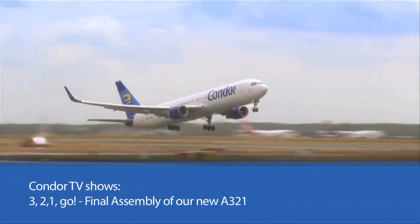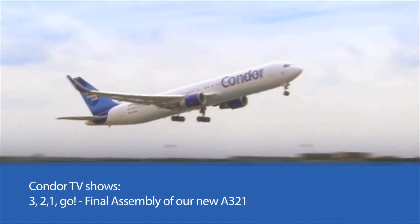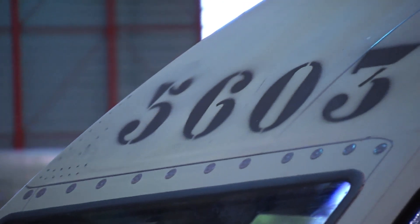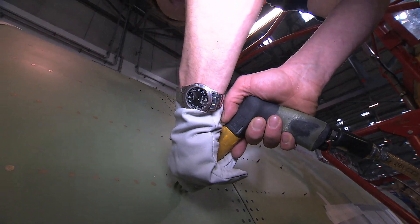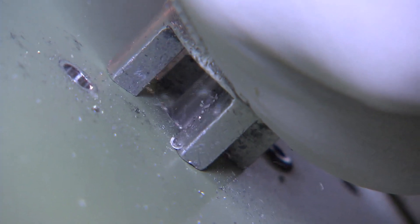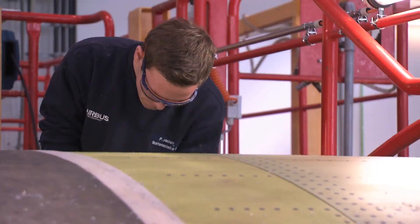Early April 2013, the first Thomas Cook Airbus A321-211 with the serial number MSN-5603 is ready for final assembly in Hamburg Finkenwerde. Components have been built all over Europe, and they come to Hamburg to be meticulously assembled and tested.